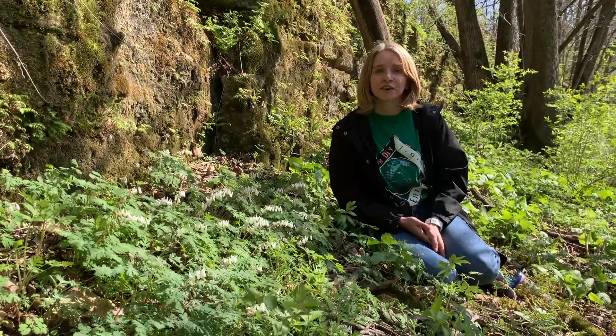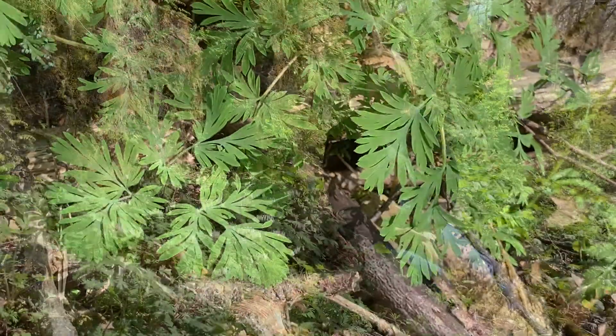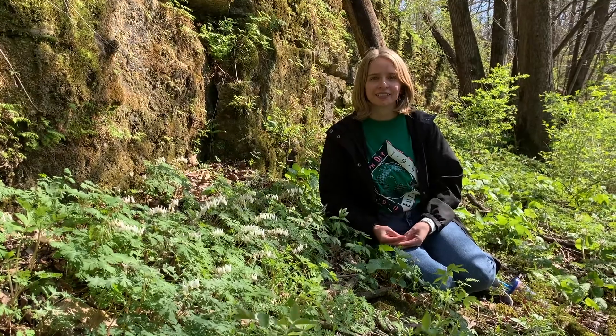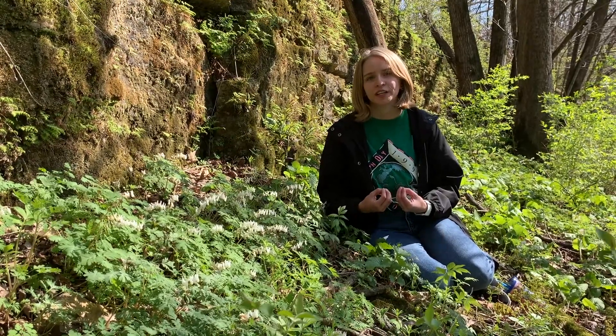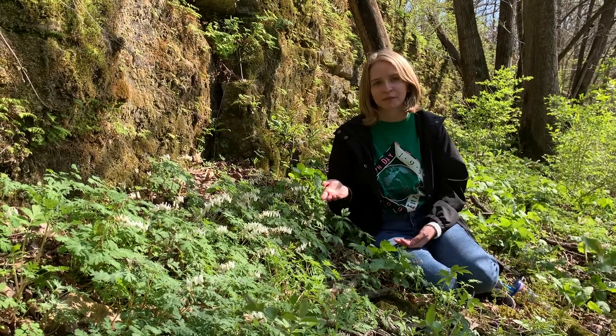The leaves on this plant are fairly dainty, they're compound, and they're irregularly lobed. The oil on its seeds attracts ants. These ants will eat the oily coating and then discard the rest of the seed nearby the plant, so a new plant will emerge the following year.